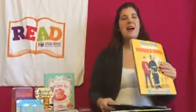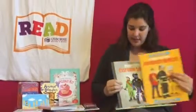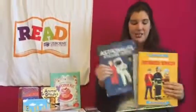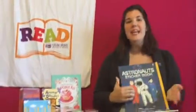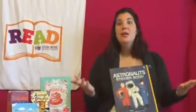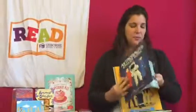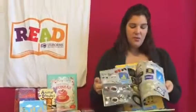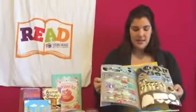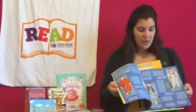Another series that I like is sticker dressing, but this deals with a lot of different things. We have sticker dressing emergency services, extreme sports, astronauts. We also have pirates, World War One, Greek myths, Shakespeare — you name it. These are really neat books because they go through different time periods or different activities and kids get to fill it in with different stickers and create pictures.